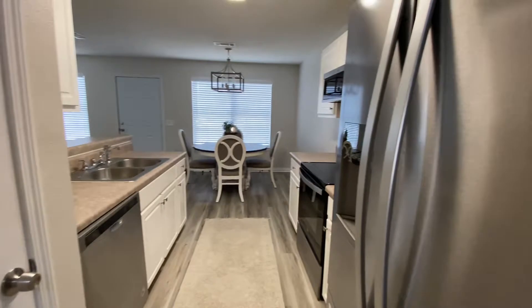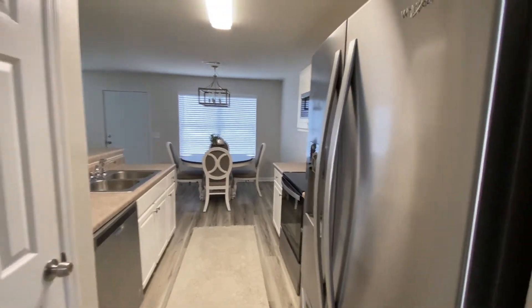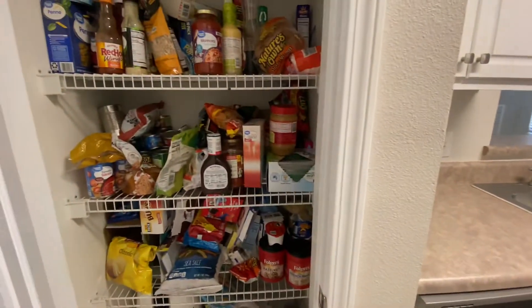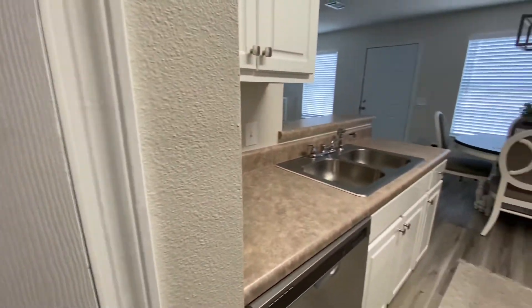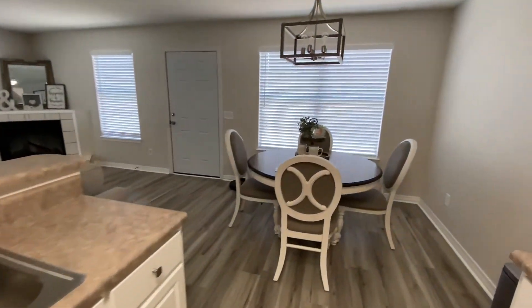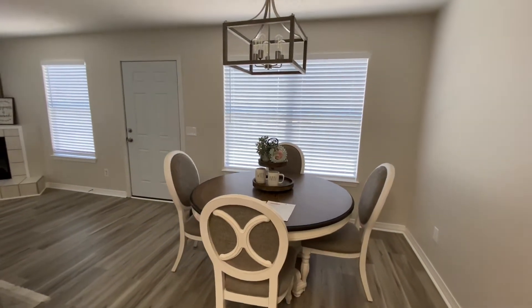Stainless steel appliances. There's a pantry right here. And then right off the kitchen is a dining area.